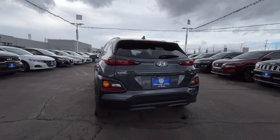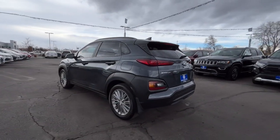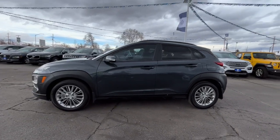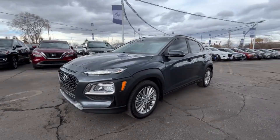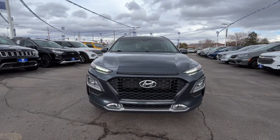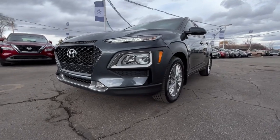Here's a Hyundai Kona — the connected and versatile SUV that brings a fresh sense of adventure to every outing. You'll love the advanced safety features and easy-to-use touchscreen infotainment this right-sized subcompact crossover offers, not to mention its comfortable cabin and agile ride.